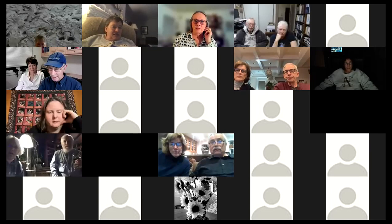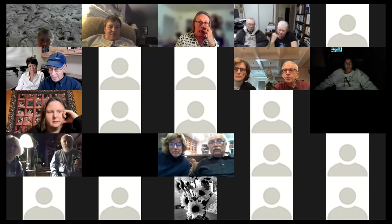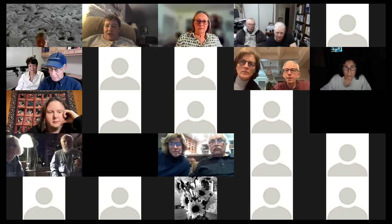I'm just seeing boxes. I'm not seeing any slideshow. You know what? I need to make you a co-chair.